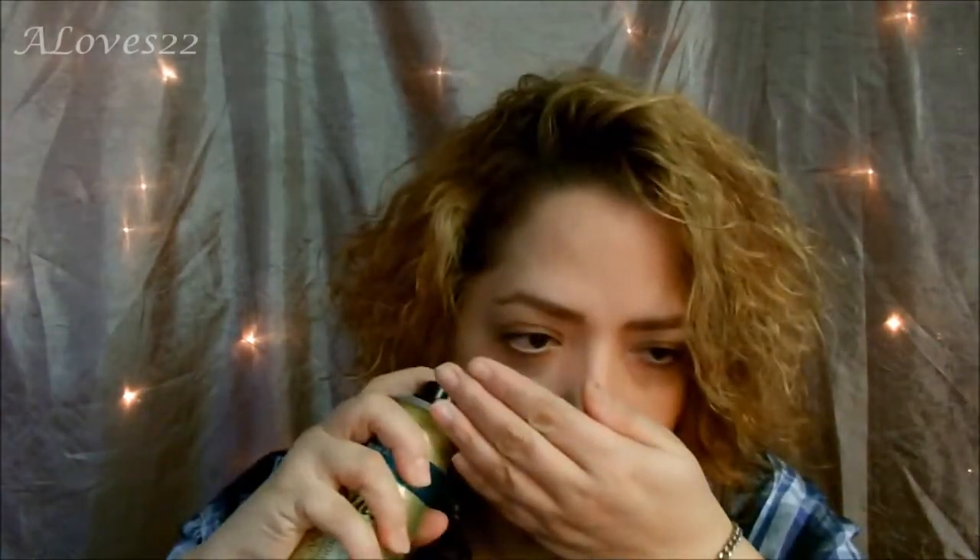I also bought the Suave Moroccan Infusion Dry Shampoo. There's nothing left in here, but I didn't like the smell of it — it didn't smell like Moroccan oil; it smelled kind of funky. I liked the way it worked in my hair, but not really enough. I don't think I would buy this one again, but I would definitely buy the Moroccan body wash and shampoo and conditioner. This one, though — no.